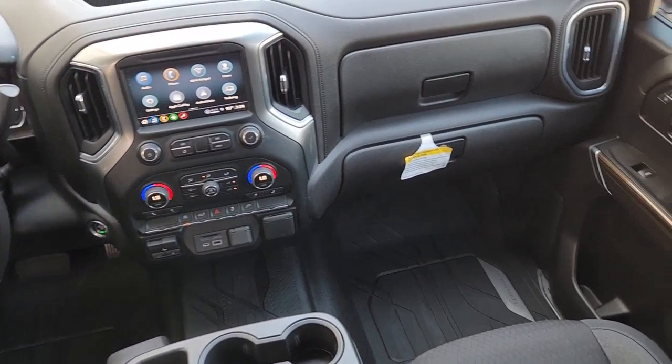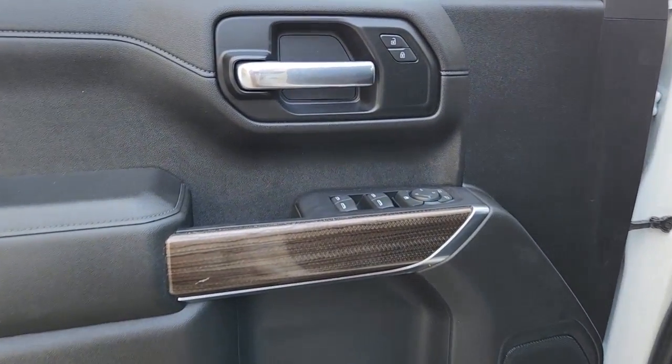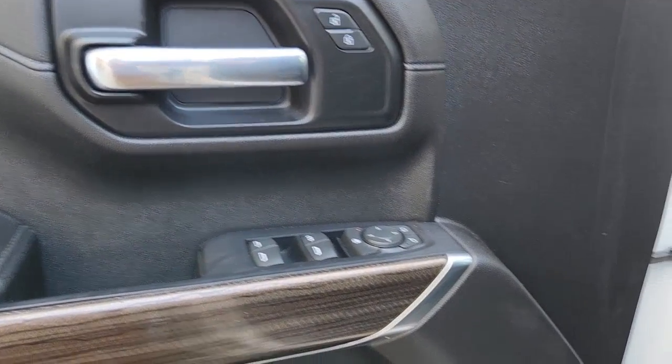Heated front seat, Bluetooth connection, power driver's seat. Work smart in the comfortable, connected Silverado 1500. Drive it today.